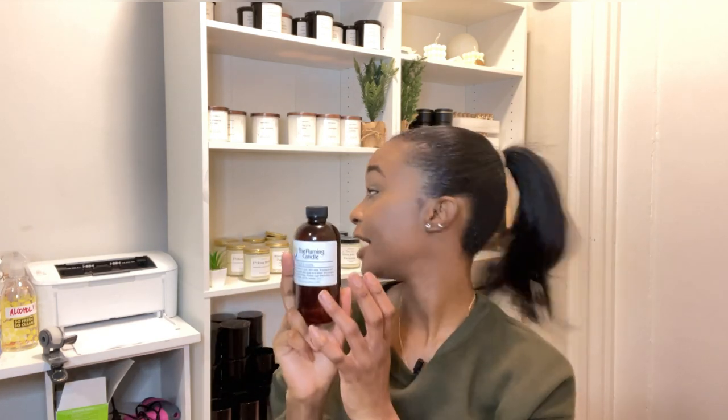This one is Fruit Loops. It really does smell like the cereal — I cannot understand what draws people to want it in a candle. I had it initially in my line; a friend's girlfriend was obsessed with it and he kept buying her this candle. Since they moved away I took it out of my line. If he ever orders it again I'll make it custom, but it's not in my line. I'd give the hot throw five out of five — it is very strong.